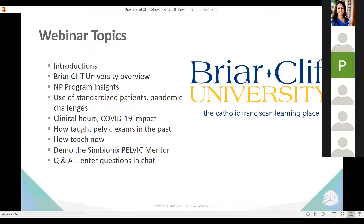After that, we'll do a virtual Symbionics Pelvic Mentor demo and have a Q&A session. If you have any questions over the next hour, please feel free to type them in the chat box. And if you would like a private demo and/or a budgetary quotation, please submit your email address in the chat box.